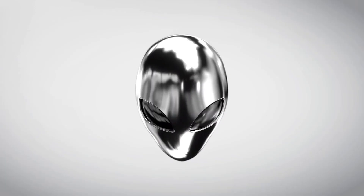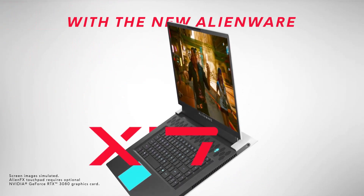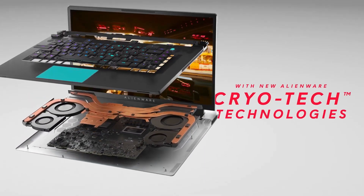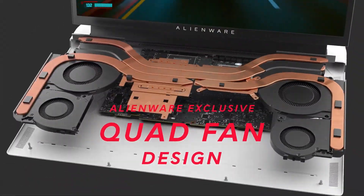The Alienware X17 R2 goes up to an Intel Core i9 12th generation and an NVIDIA GeForce RTX 3080 Ti, some of the most powerful parts on the market. In our review, the laptop showed strong performance in both gaming and productivity.